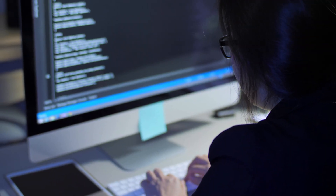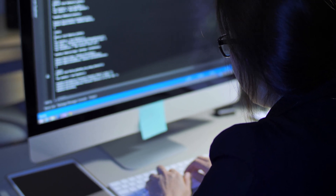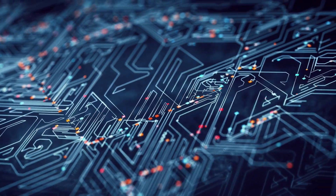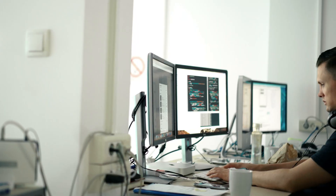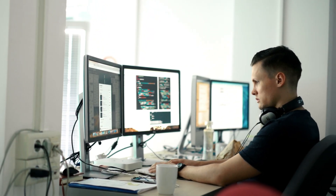Blockchain engineers write code and create blockchain databases. To ensure the security of both computer systems and data, they perform extensive ongoing testing and assess threats. They write procedures to manage data and create reports that make their work easy to understand.